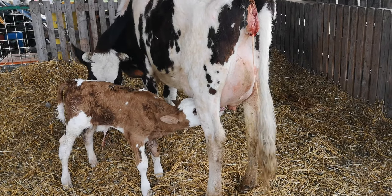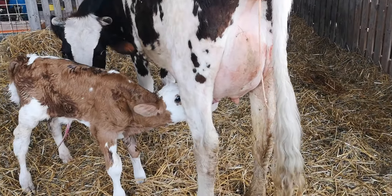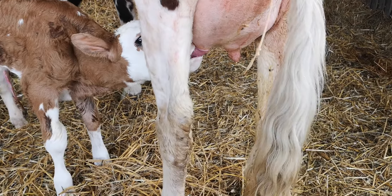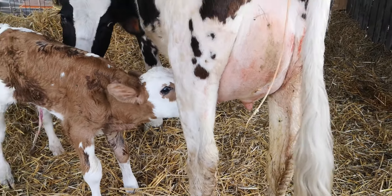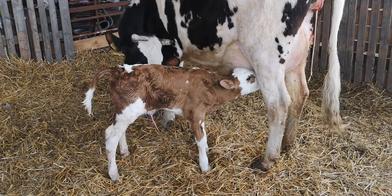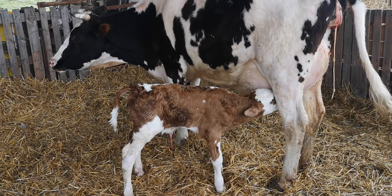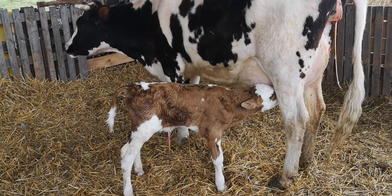He's about an hour old now and he's really found out how to suck. He's drinking his milk, so we want him to get as much of that milk as he can. For three days we're going to leave him be — that milk is his — and then afterwards we're going to see if there is any milk to share.